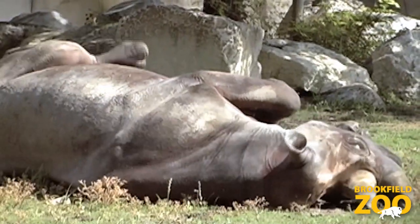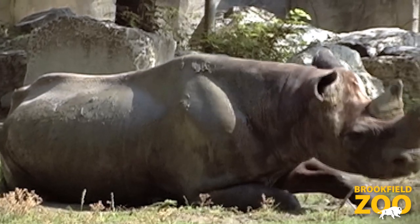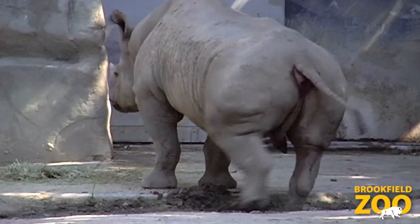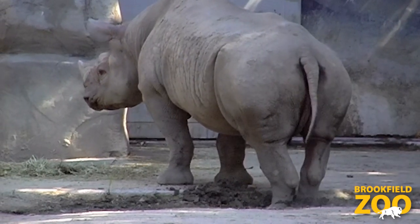Rhinos need to wallow in mud because it keeps their skin moist and healthy. Wallowing in the mud also helps rhinos to stay cool. Mud protects the rhino's skin from getting sunburned and from getting bitten by insects. Lots of animals use mud just like rhinos do.